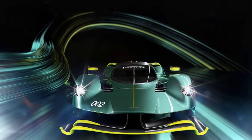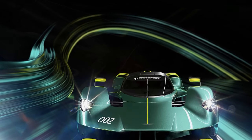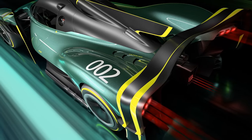3. Top Speed: With its aerodynamic design and powerful propulsion system, the Valkyrie boasts an impressive top speed, placing it among the fastest production cars in the world.